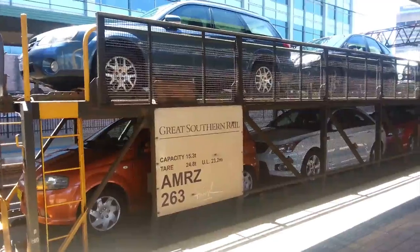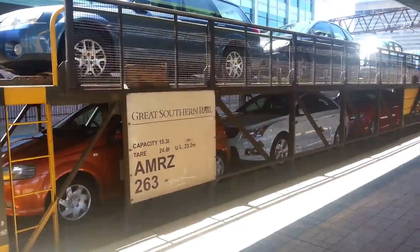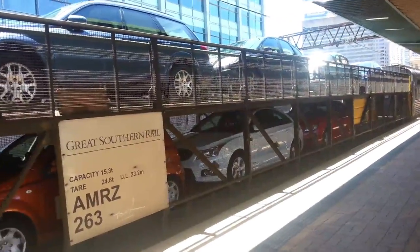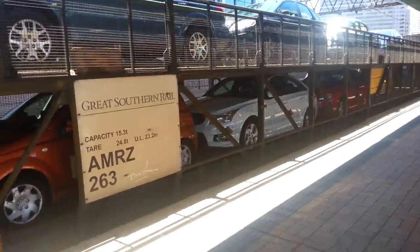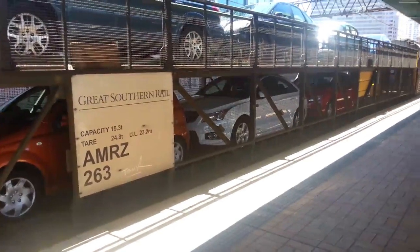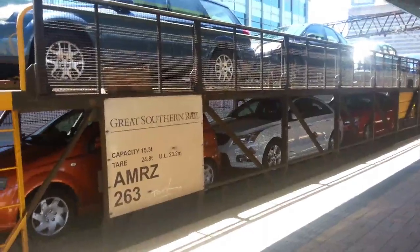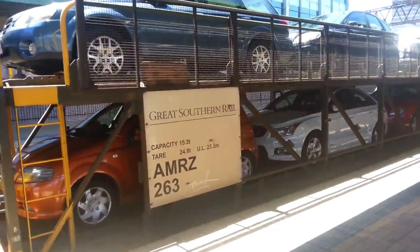There's an announcement: XPT services to Brisbane is now alongside platform number 4 and ready for boarding. What that means is the Brisbane XPT, which should be on platform 2 or 3, is now moved to platform number 4. So that's just a bit of a pain, but it's the Indian Pacific — so what do you expect.